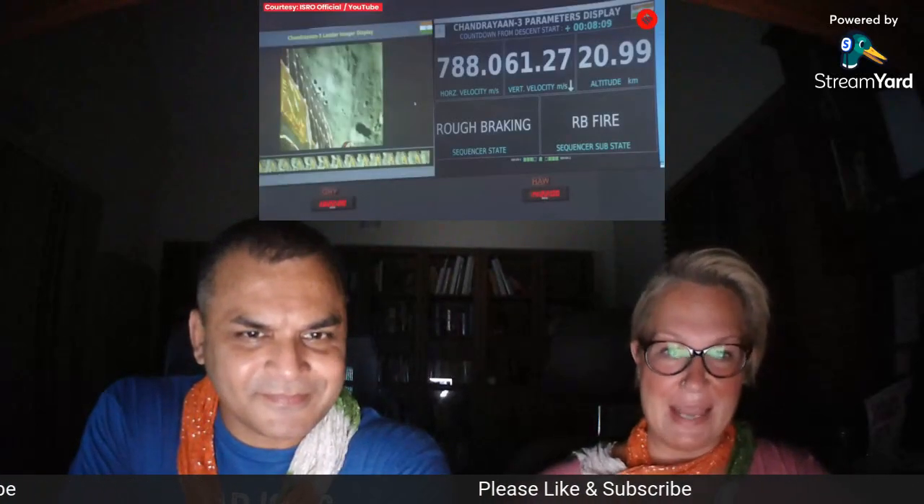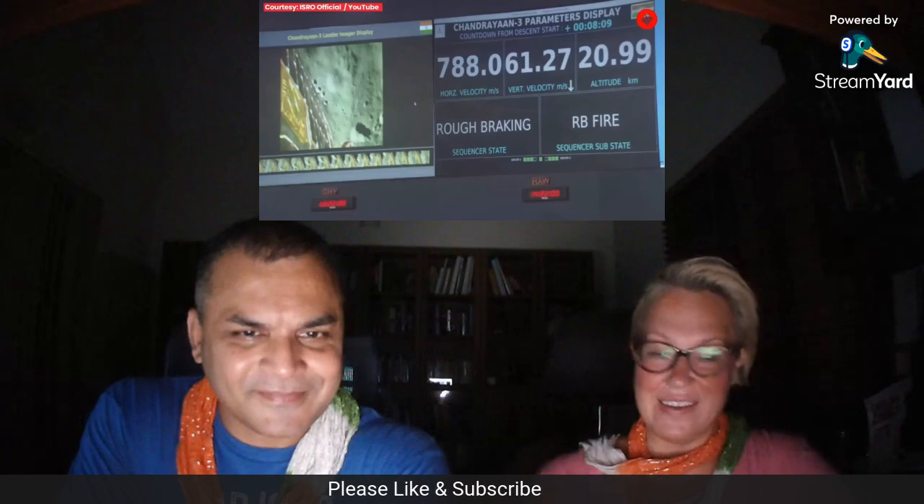Hello, my friends, and welcome to my channel. My name is Nicole, and I live in India with my husband.